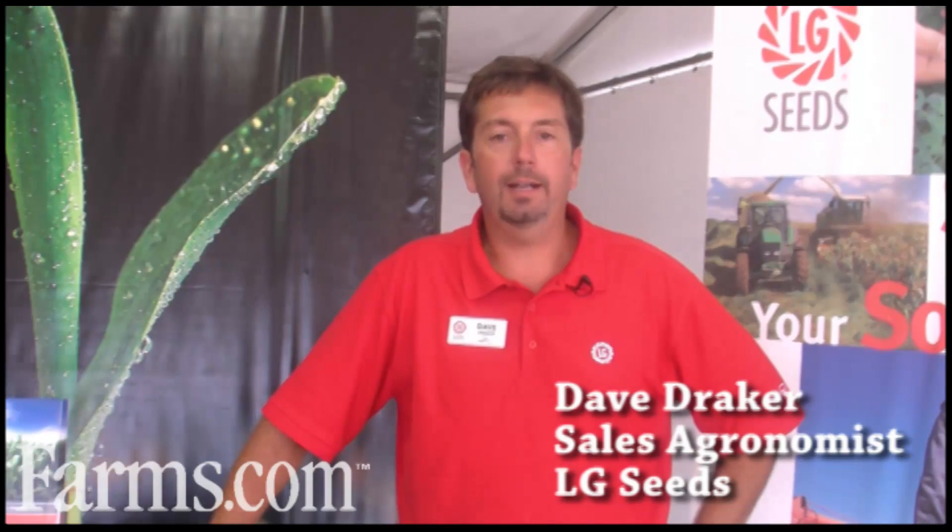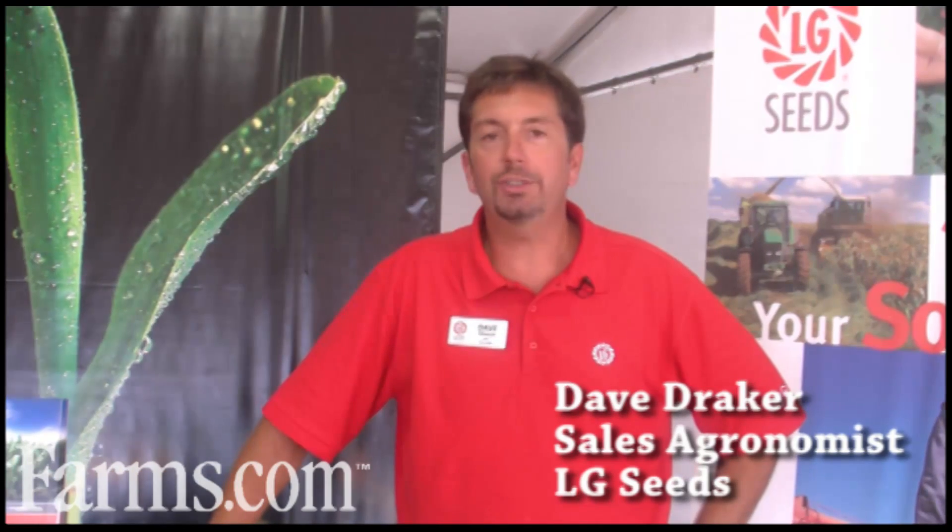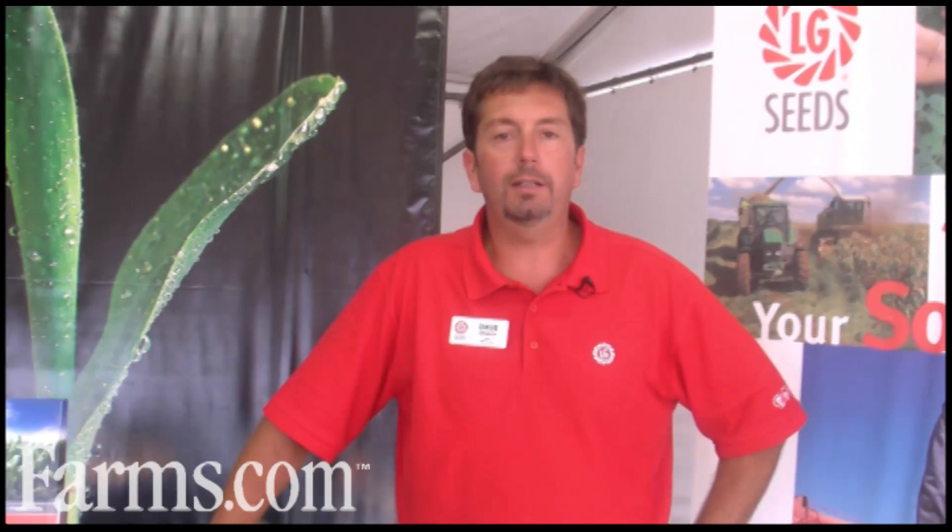Dave Draker, Area Sales Agronomist for Eastern Iowa for LG Seeds, and today I'm going to talk about some of the top hybrids that work very well in our geographical area.